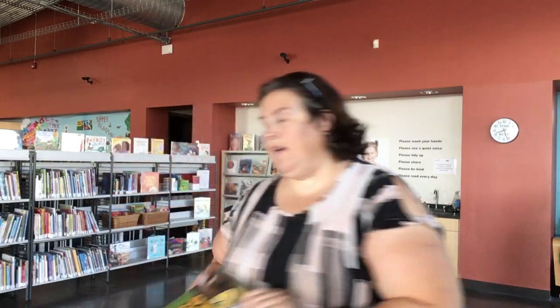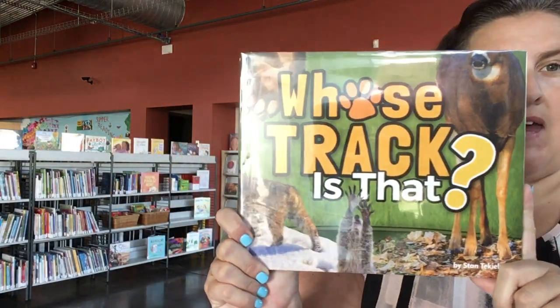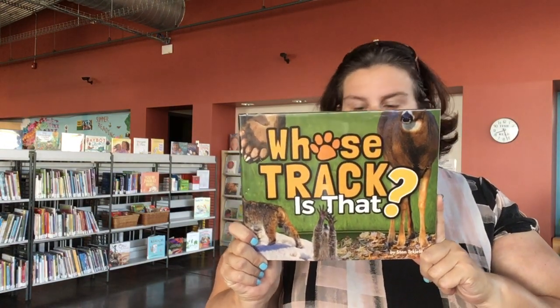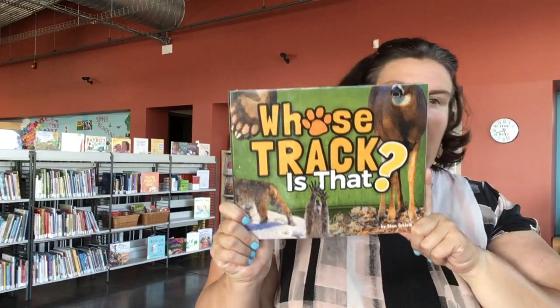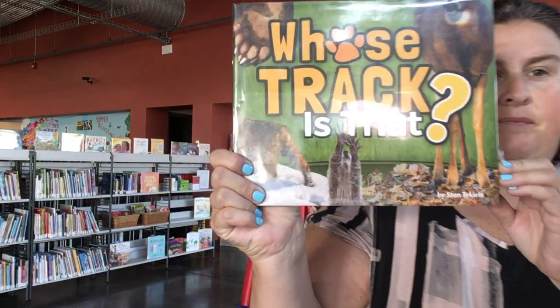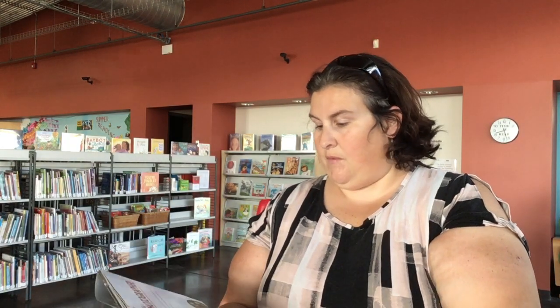So first I'm going to start with a book. It's called Whose Track Is That? I want you guys to help me try to figure out whose track we see in this book. The book is by Stan Tequila. And this book is from the library, so if you like it, you can check it out.